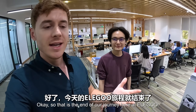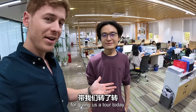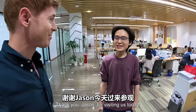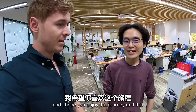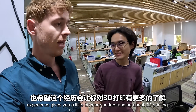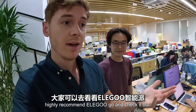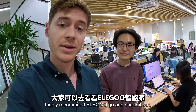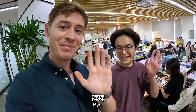That is the end of our journey here at Elegoo. I want to say a huge thanks to Ryan for giving us a tour today. Thank you, Jason, for visiting us - I hope you enjoyed this journey and it gives you a little more understanding about 3D printing. I've learned a lot today, and if you're interested, I highly recommend Elegoo. Go and check it out. See you in the next one. Bye!